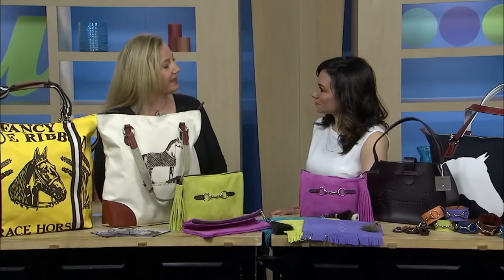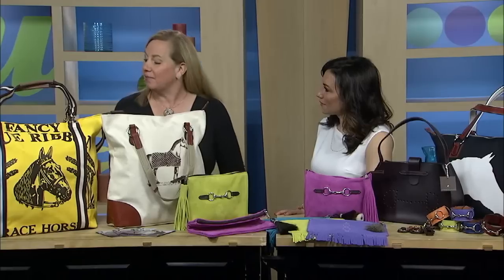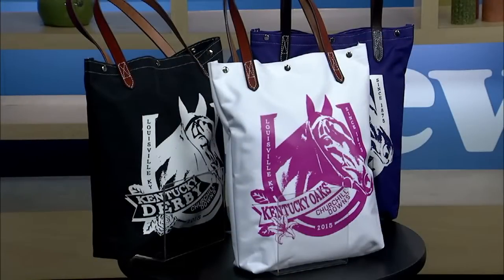You're from Chagrin Falls. How do you become the official bag of the Kentucky Derby? It's a good question. It's our second year actually, and we have an equestrian-inspired handbag and accessory line. They came to us asking to have something special for the Derby, so we design it for them every year.